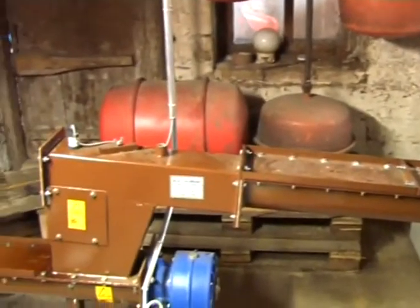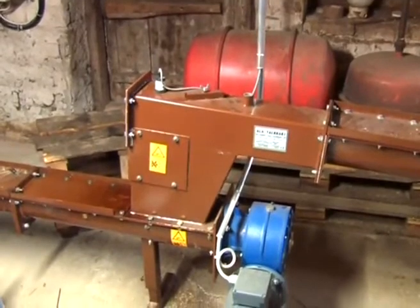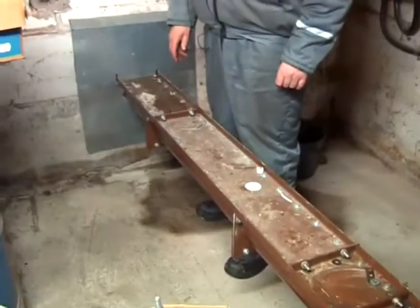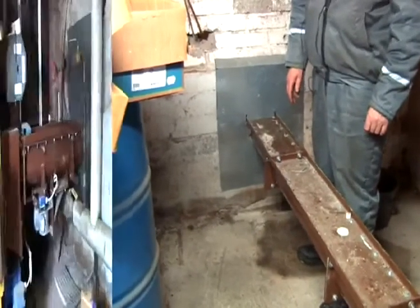We have a farm where both the farm building and the residence house are heated by a stoker. At the same time we have electric supply from here. We burn cereal residue which we use for heating.